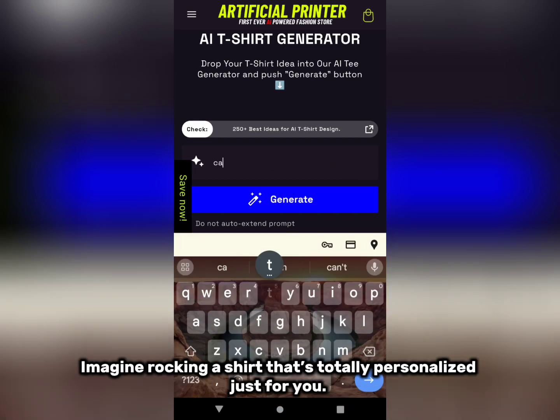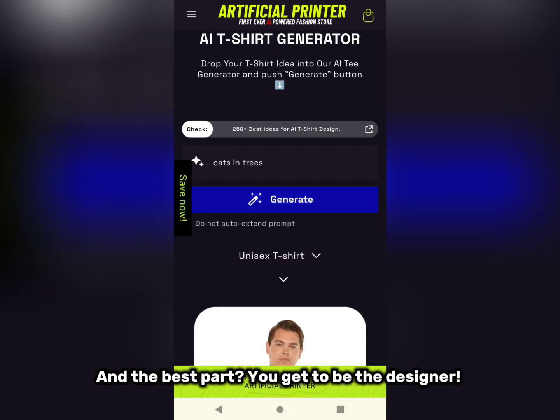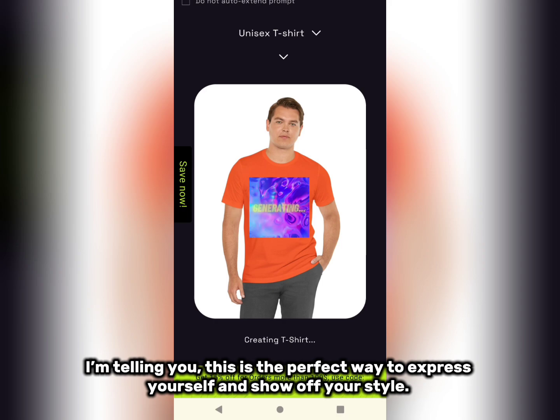Imagine rocking a shirt that's totally personalized just for you. I mean, who doesn't want to stand out in a crowd? And the best part? You get to be the designer. This is the perfect way to express yourself and show off your style.